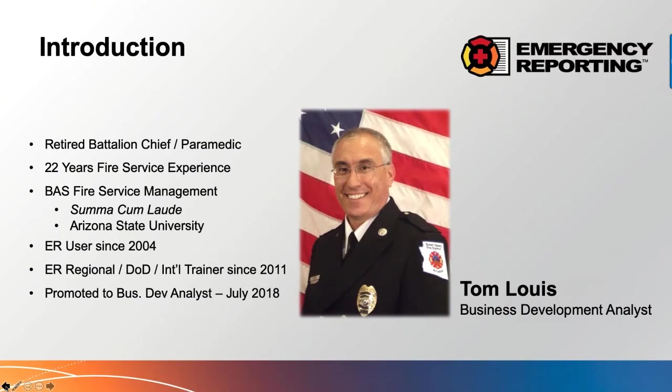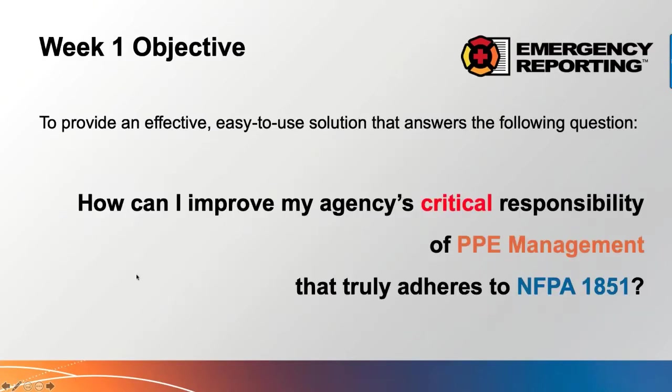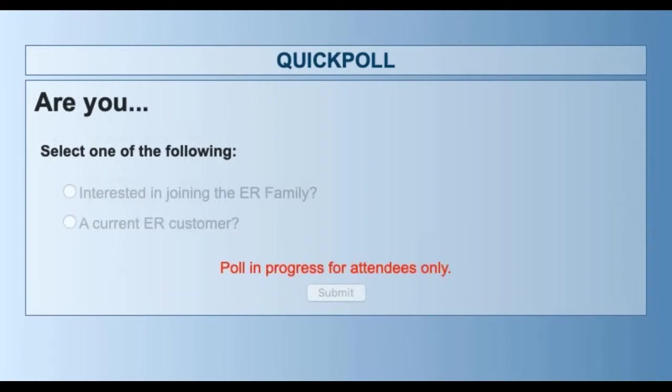Today's objective: how can I improve my agency's critical responsibility of PPE management that truly adheres to NFPA 1851? Before we get into that, I have a few questions. There's a poll up on screen right now — are you interested in becoming an ER customer and joining our ER family, or are you currently an ER customer? This will help drive how much time we spend on the system background.